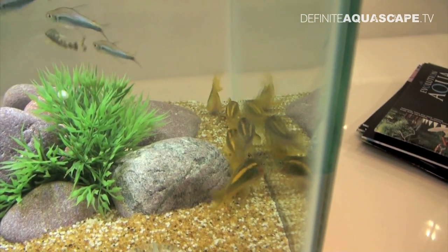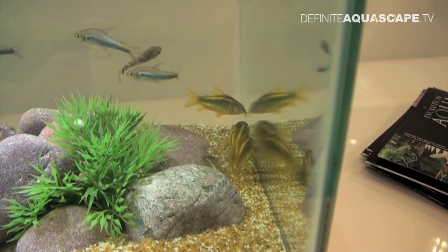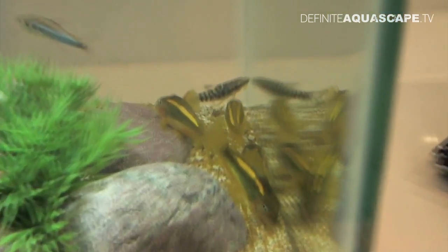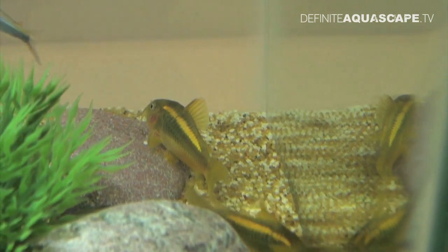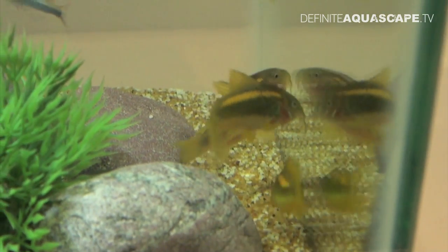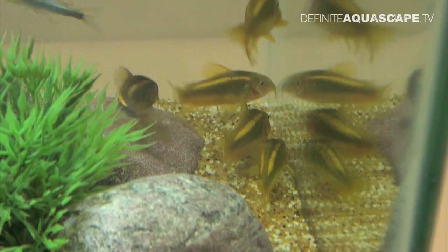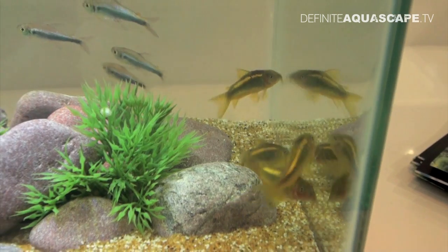All these fish originate from South America. We start from the Corys — their other common name is Gold Laser Cory, because of the presence of these bright shining stripes on their backs. In fact, this fish might be a variety of the very popular Bronze Cory, Corydoras aeneus, but I have never seen them before.